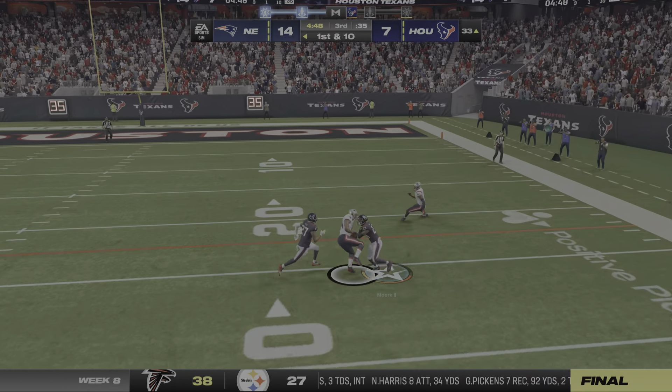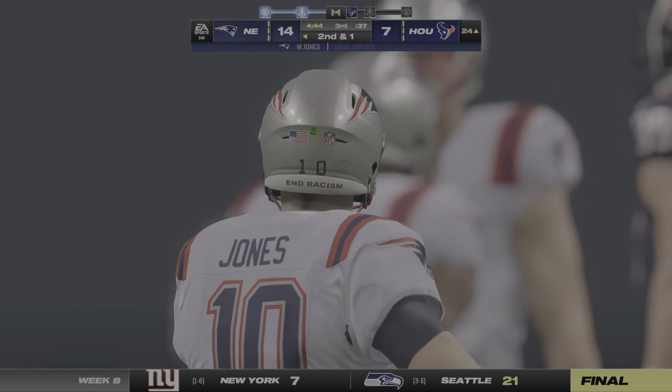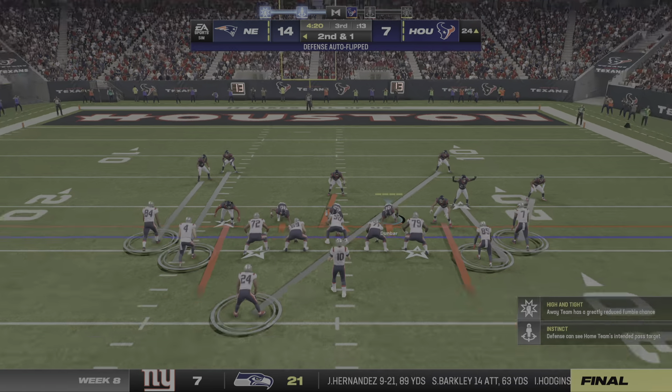Now Jones. He will find his man on the outside and this will leave him a yard short. Nice pickup of nine yards on first down.